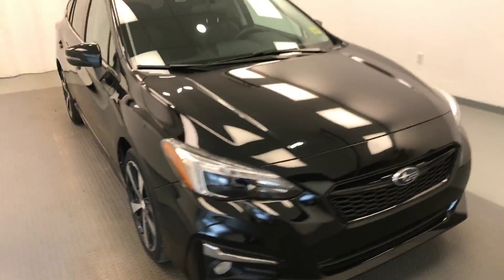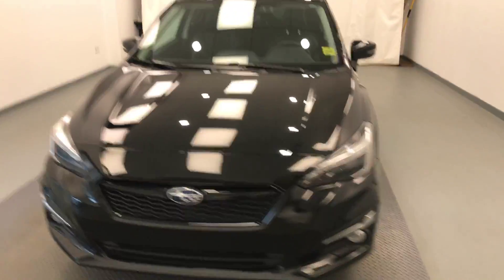Once again, this is stock number 178150 on a 2017 Subaru Impreza, and our exterior color is black.